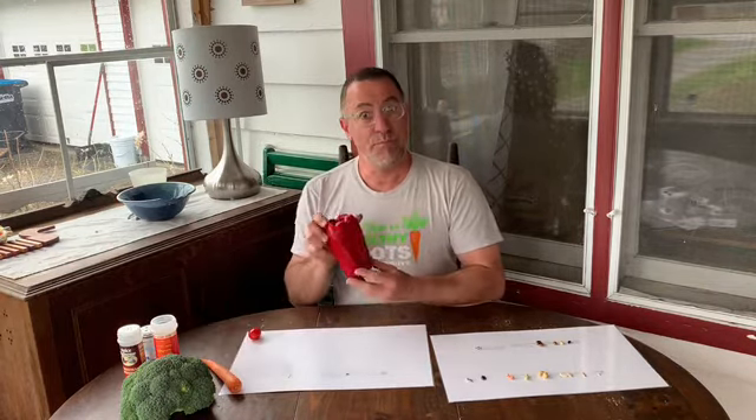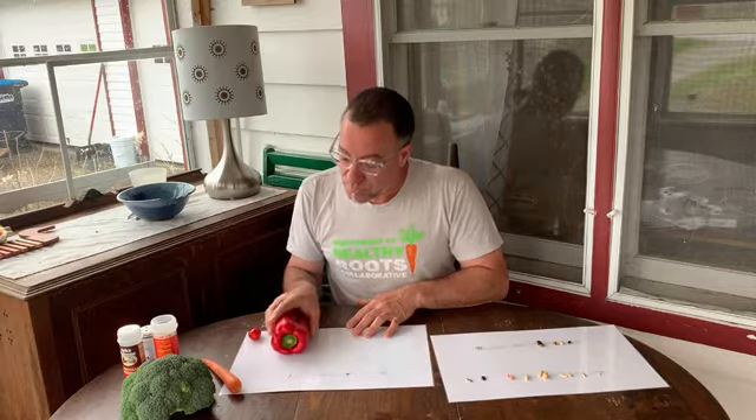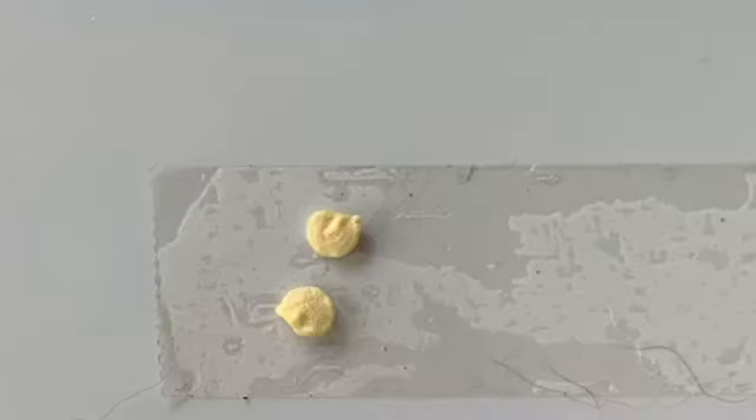I looked around my house at some of the seed packets I had to plant, but also some of the seeds that I just find in my house. I found some seeds and some of them are obvious and some of them aren't. Like, here is a pepper — I have a red pepper, but they come in all different colors. So this pepper inside of it has little tiny seeds like this. These are pepper seeds.